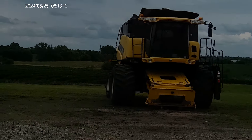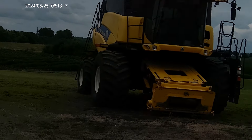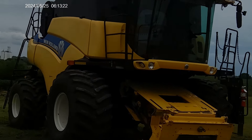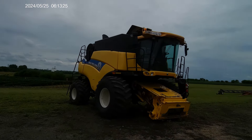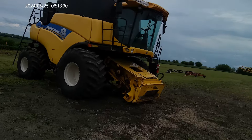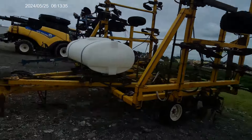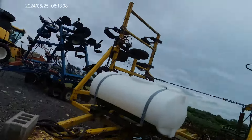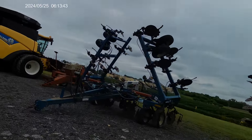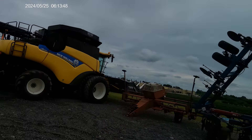There's another New Holland combine — let's take a look. This is a CR7090 — an older combine. They've got an older chisel with what looks like a fertilizer tank on it, an older belt, and here's another CR880 with a corn header on it.